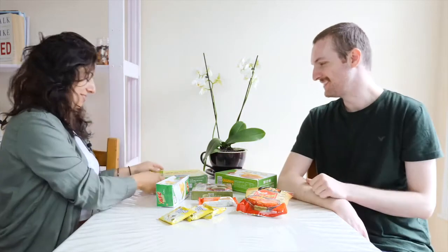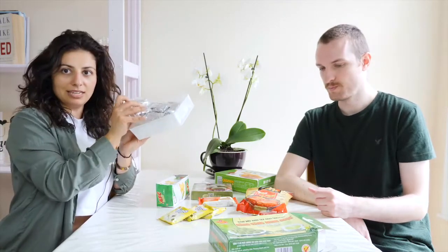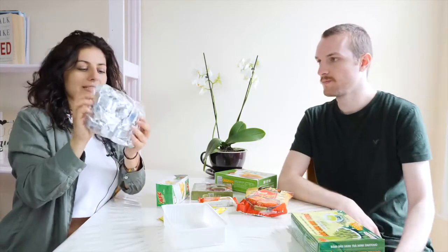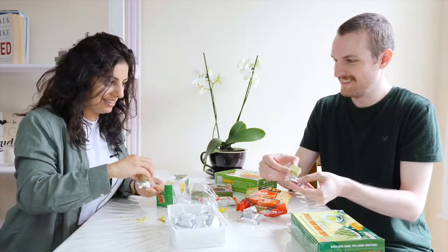So, Vasilis, are you ready? Yes. What do you want to start with? Let's start with this one. It's green bean cake — it comes in a plastic box and it's like small candy.